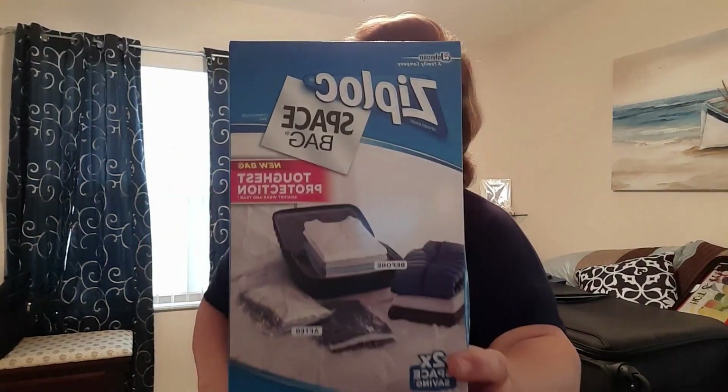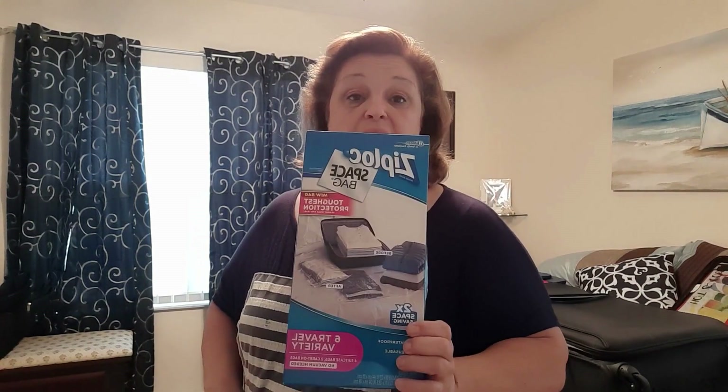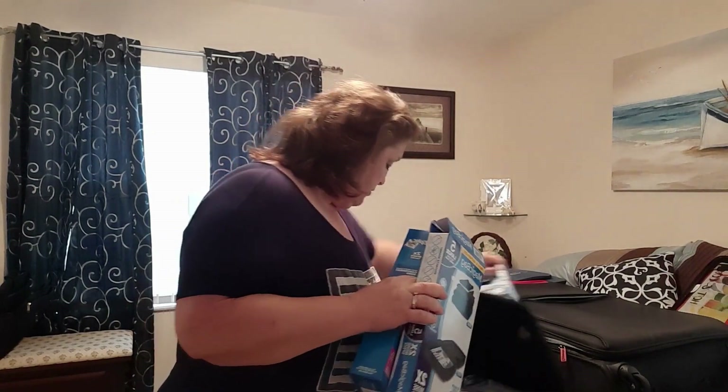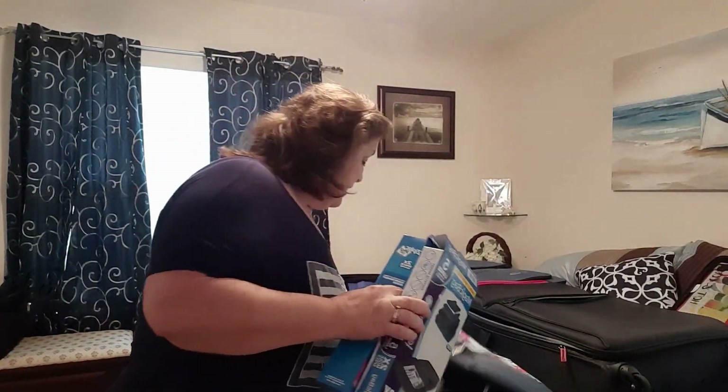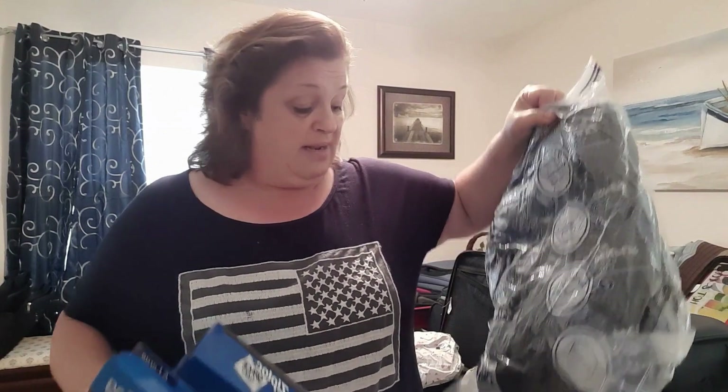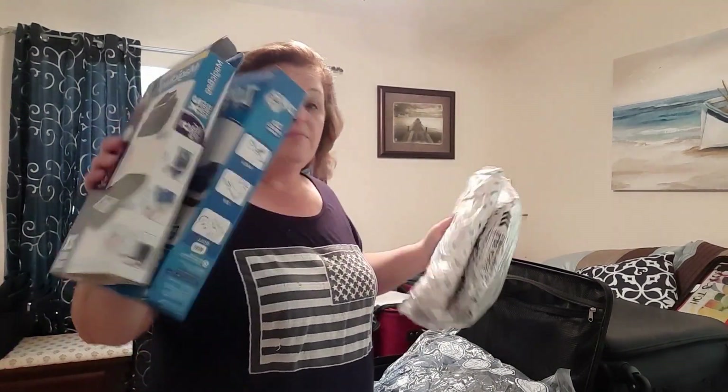We first went and bought the Ziploc bags — you just roll them down and it takes the air out, and it was really easy. We really like those. Then we went to Walmart and got some of the magic bags. We actually prefer the Ziploc ones a little bit better; they seemed easier to use. We did Daryl's travel pillow and his jacket with them — this was really bulky, so we don't have to carry that on the plane. Both work as space savers; it'll come down to your preference.